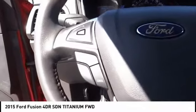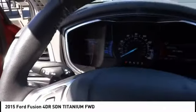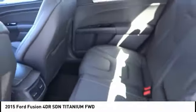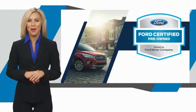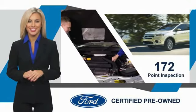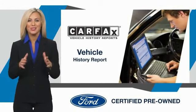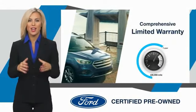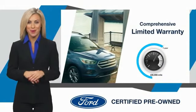Come take a test drive today. This Ford certified pre-owned vehicle has undergone a rigorous inspection by factory trained technicians. We notice everything. Enjoy the confidence of the comprehensive limited warranty that offers coverage on more than 500 components.